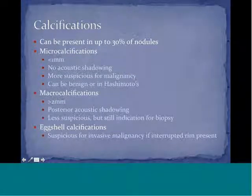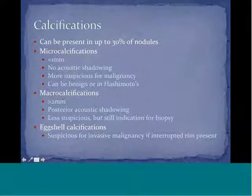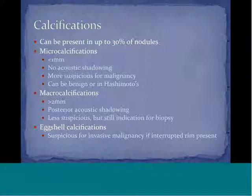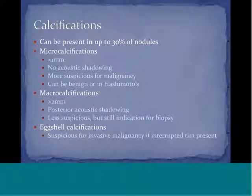Microcalcifications are usually less than one millimeter in size. There is no acoustic shadowing seen with microcalcifications. These are more suspicious for malignancy. If you look at ultrasound reports of the thyroid gland, they discuss microcalcifications — the presence or absence of microcalcifications is significant. However, these are not diagnostic; microcalcifications can be benign or can also be seen in Hashimoto's thyroiditis.